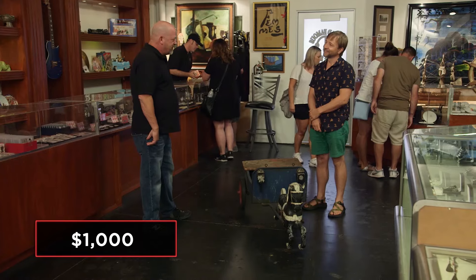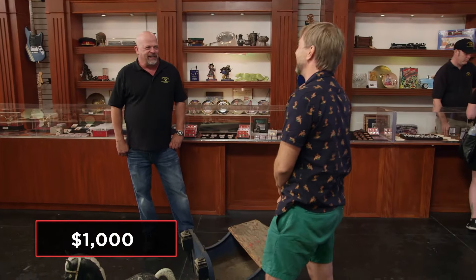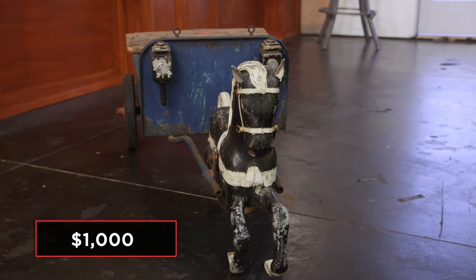Generally in nice shape they go for $1,000 — in nicer shape than you've got. I'm not a complete expert on carnival pony cart rides, so I'm going to call somebody up and have them take a look at this thing. I'll be back. OK, sounds good.